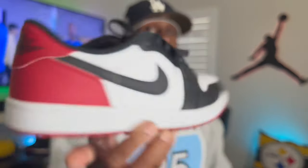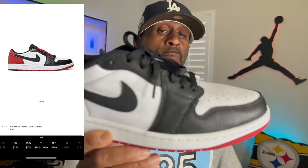Let's get into the five sneakers. Starting off with number one: the Jordan 1 Low Black Toe. This is a great shoe going for under retail right now. When they dropped a lot of people were getting them, but we've seen a lot of restocks. If you look at the resale market right now, these are going for below retail in my size and a bunch of other sizes.